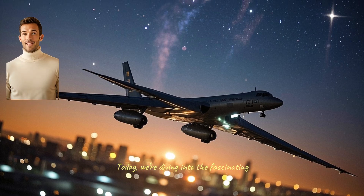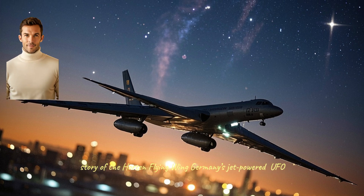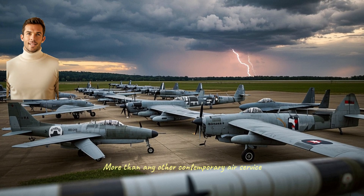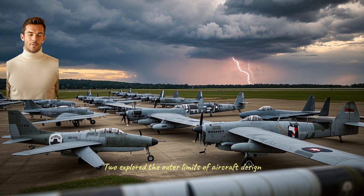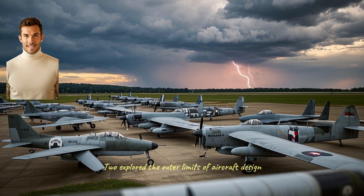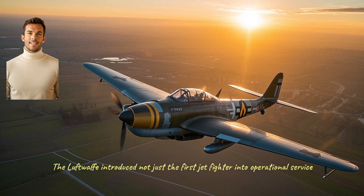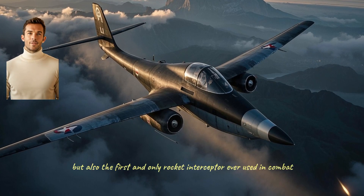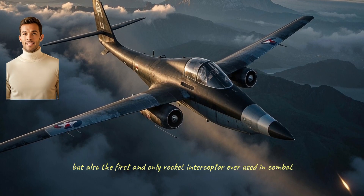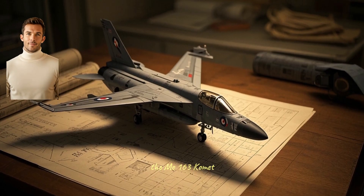Today, we're diving into the fascinating story of the Horton Flying Wing — Germany's jet-powered UFO. More than any other contemporary air service, the German Luftwaffe during World War II explored the outer limits of aircraft design. They didn't have much choice. The Luftwaffe introduced not just the first jet fighter into operational service, the Me-262, but also the first and only rocket interceptor ever used in combat, the Me-163 Komet.